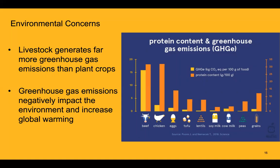Another major environmental concern is the amount of greenhouse gas emissions released during protein production. Livestock generates far more greenhouse gas emissions than plant crops. This chart shows greenhouse gas emissions in yellow and protein content in orange. Most plant-based sources look quite good by comparison. Beef is the biggest contributor to greenhouse gas emissions, which negatively impacts the environment and increases global warming — another reason to consider limiting the amount of animal-based protein we consume on a daily basis.